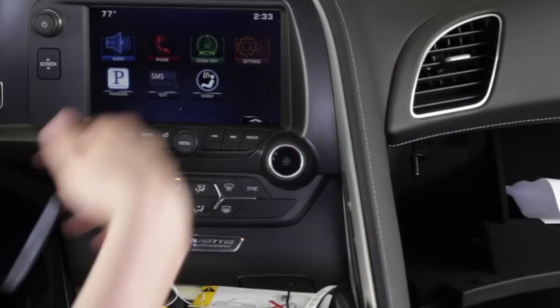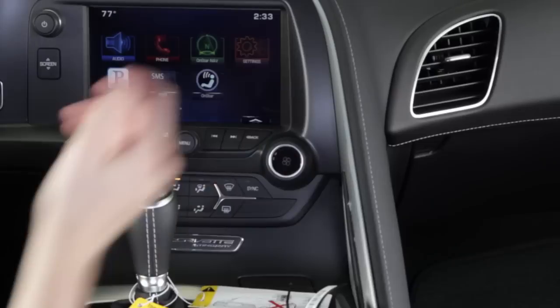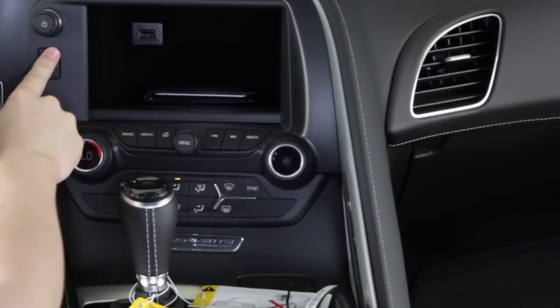Say you threw your wallet in the compartment behind the touch screen and you threw your phone in the glove box before handing your keys to a valet. Anyone who gets in your car after you could easily open the screen or open the glove box.